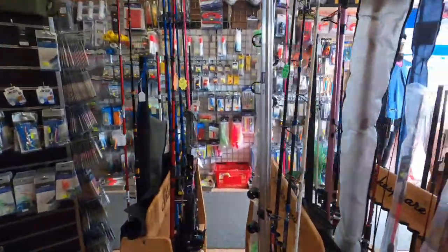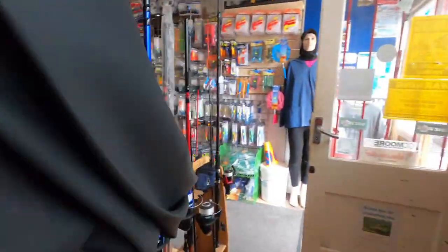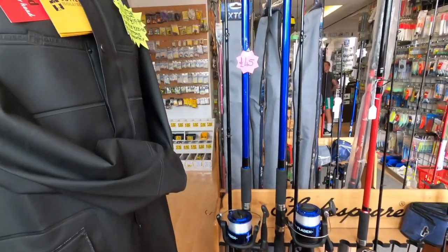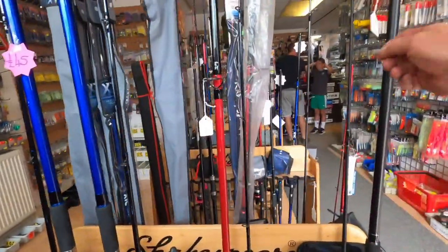Nice selection of little rods. And this answers the question — do they do a starter kit? They've got a starter kit there for 45 quid. Fladen reel, Fladen rod — that'll get you out on the beach to catch a mackerel. 45 quid.